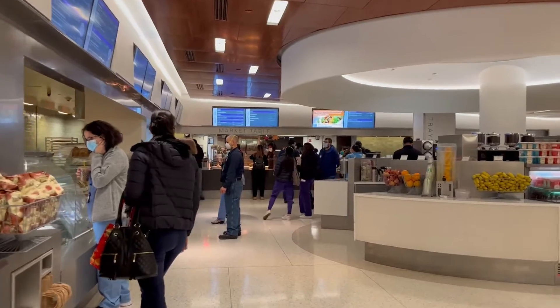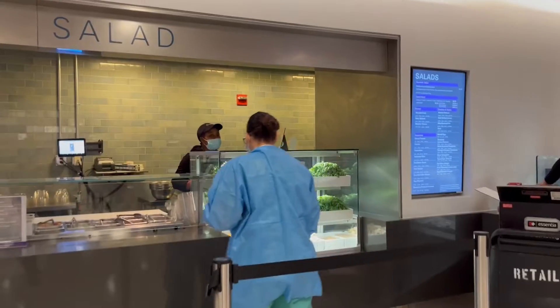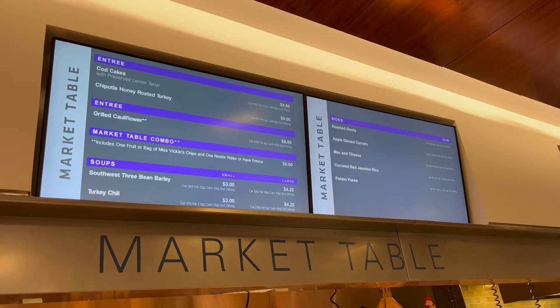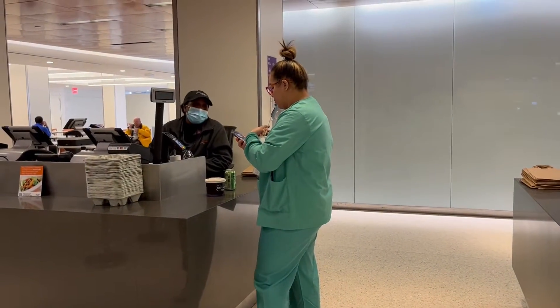This is the NYU Langone Tisch Cafeteria, the main destination at lunch time for staff and patients' families. But should you want to venture out to find a different option on your lunch break, is there anything out there that can compete with this fully nutritional balanced menu, buffet style options, a tasty turkey chili, and not to mention a 10% employee discount?